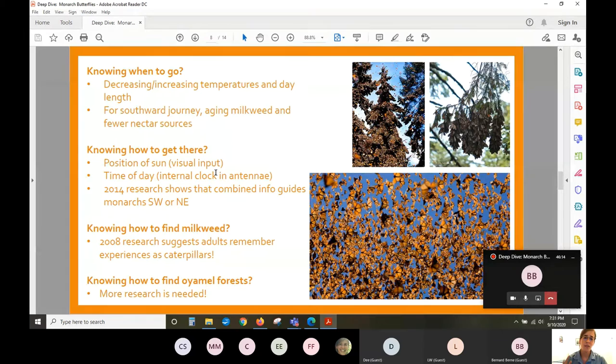In terms of knowing when to go — both the fall trip south and the spring journey north — changes in temperature as well as day length trigger this response internally. Decreasing temperatures and day length trigger the southward journey; increasing temperatures and day length trigger the northward journey. For the southward journey, monarchs also recognize that milkweed is reaching the end of its lifespan and there are fewer nectar sources, which tells them it's time to make that journey south.